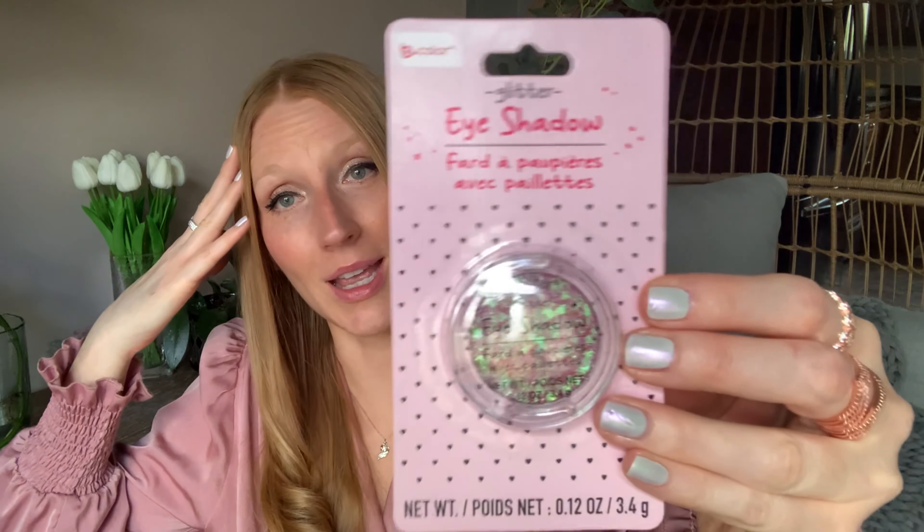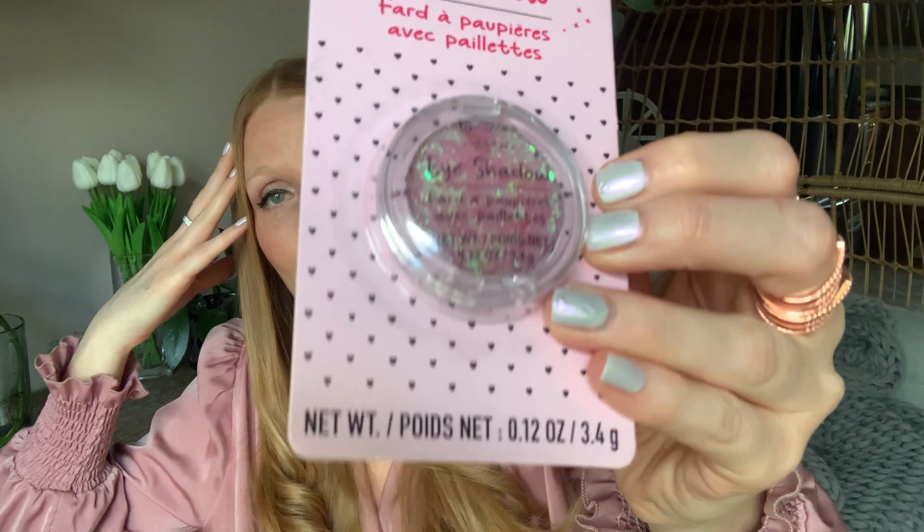Then there's this B Color glitter eyeshadow, and this just takes me right back to high school days. Look at the chunky glitter in that eyeshadow. No way — I cannot believe this is coming back around. If you were from this era, you'll remember the rollers we used to roll that glitter all over our chest, arms, all over us. I have seen those rollers coming back, so I have a feeling this trend is making its way around. They all do.